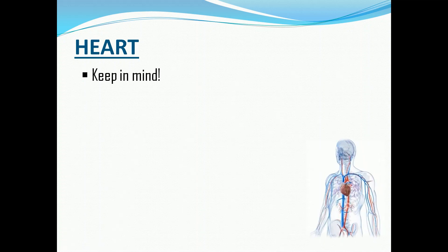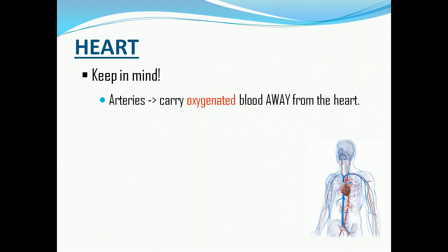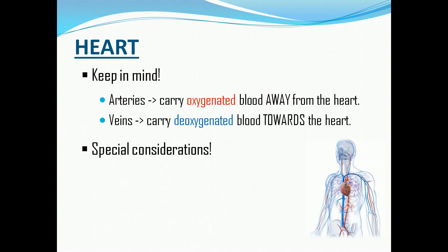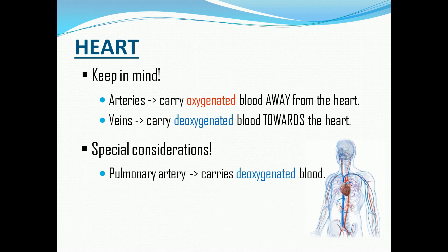Before we proceed with the blood circulation inside the heart, let us take note of these important details. Arteries carry oxygenated blood that circulates away from the heart, while veins carry deoxygenated blood towards the heart. With this general rule, there are special considerations: the pulmonary artery carries deoxygenated blood, while the pulmonary vein carries oxygenated blood.